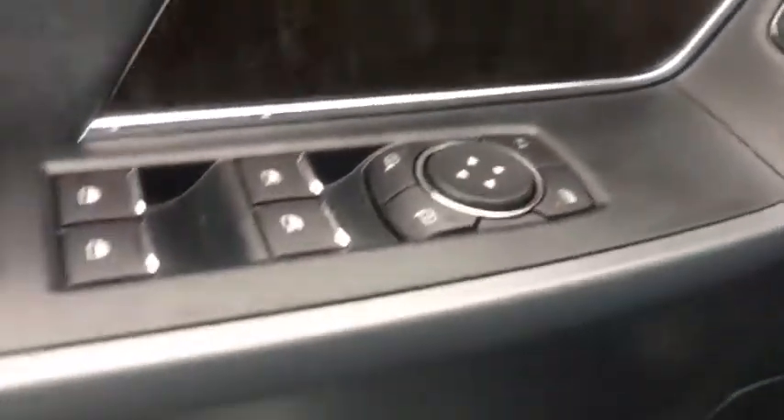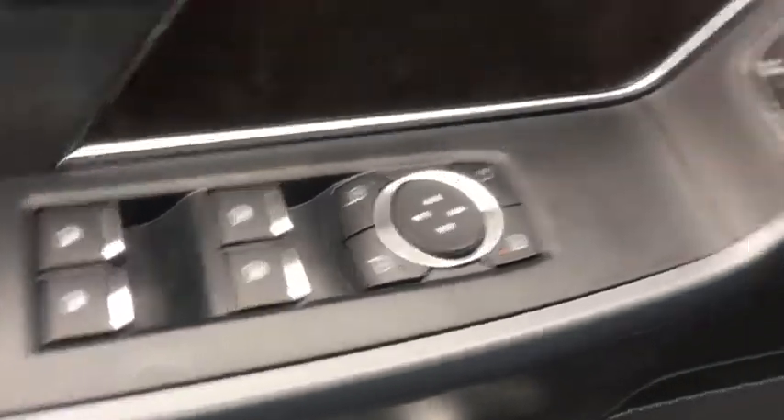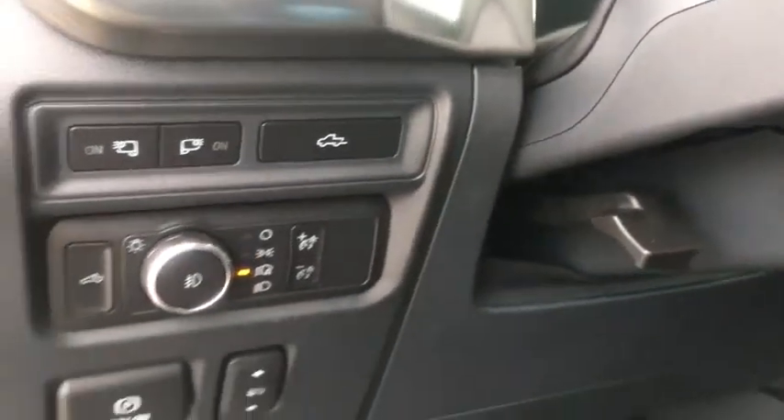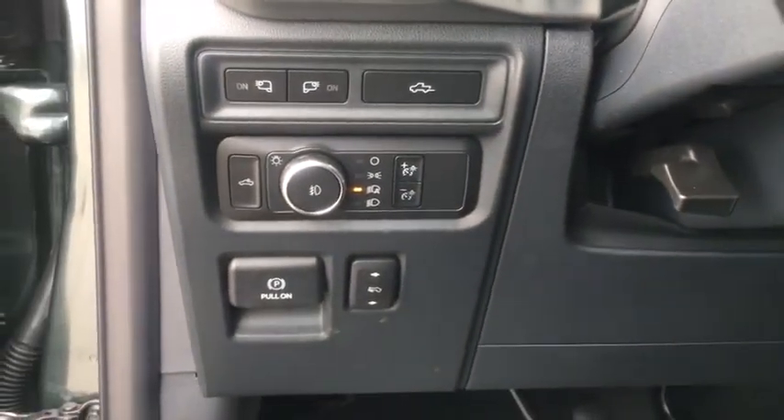Power windows, security system, rear window defroster, trip computer, heated front seats, fog lights, brake assist, remote keyless entry, panic alarm, tachometer.